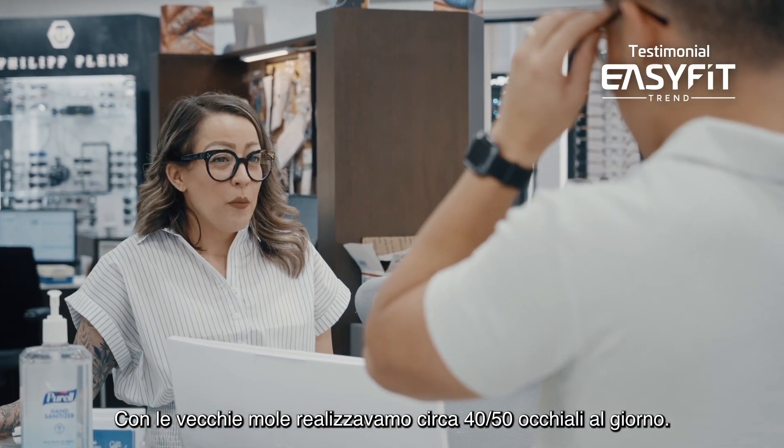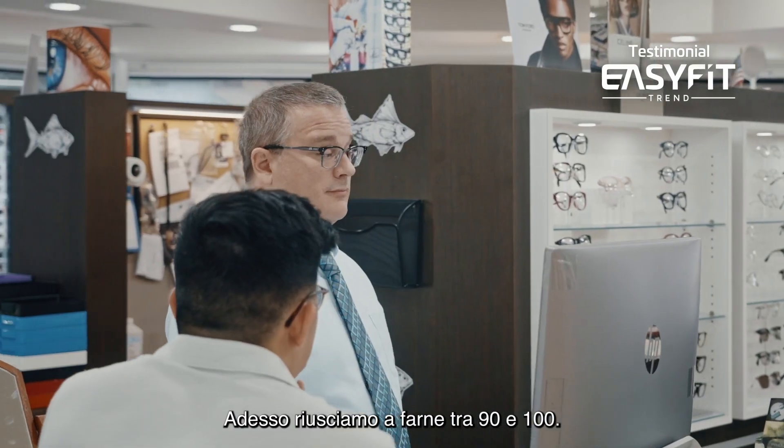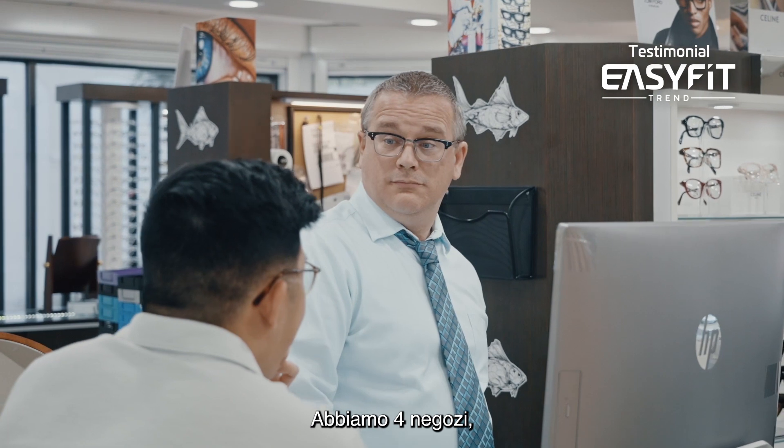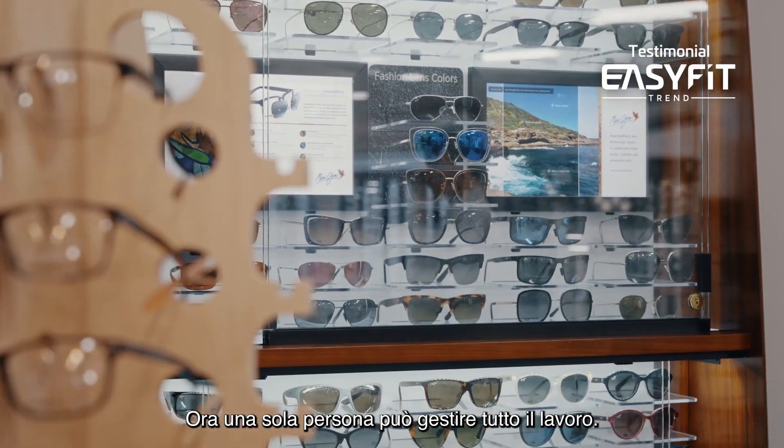We're cutting about 40 to 50 jobs on the tabletop edgers, and now we're cutting about 90 to 100 jobs. Before, we had four locations and had to have four independent lab managers. Now we can have one lab manager and he can do all of that work.